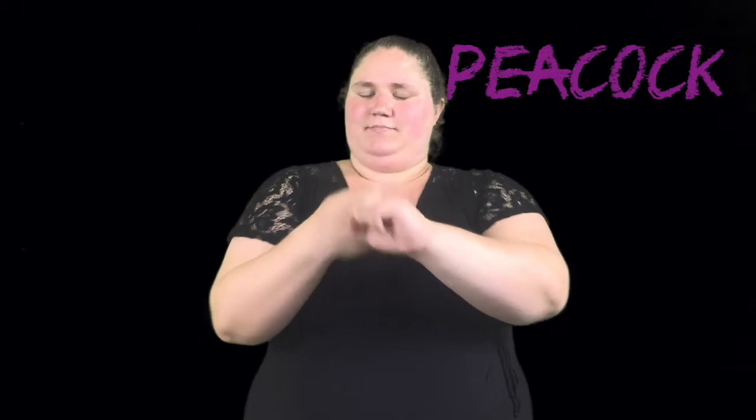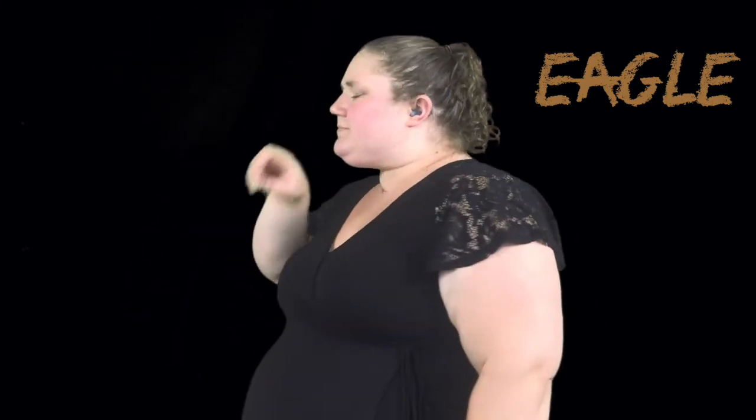Peacock. Eagle. Hawk, or hawk. Squirrel.